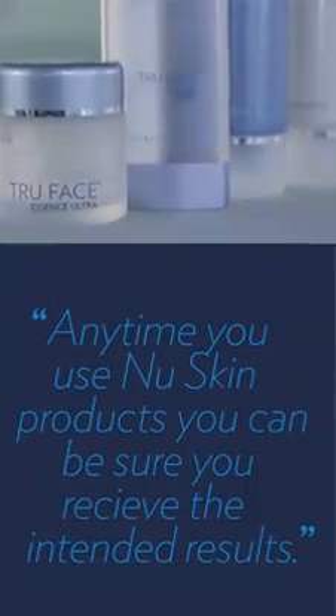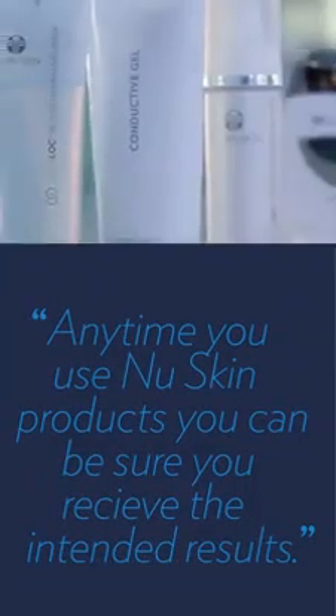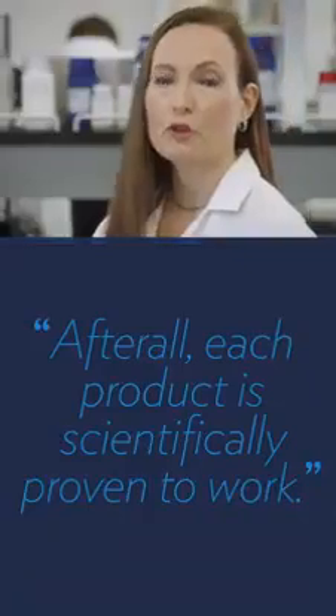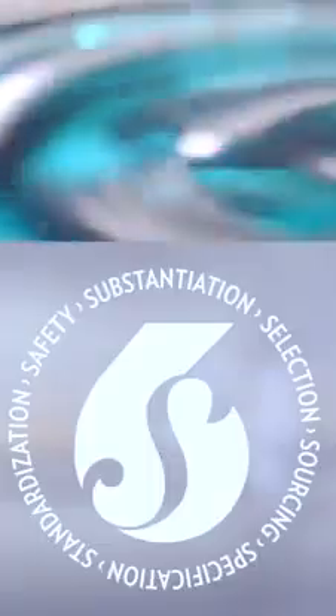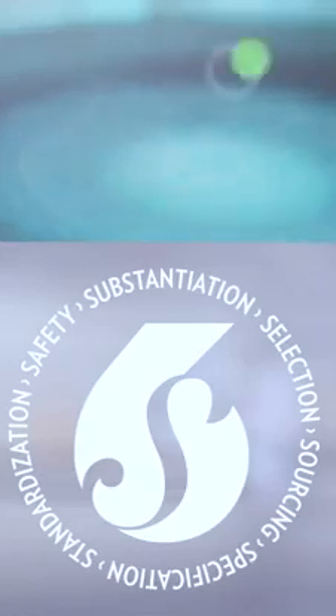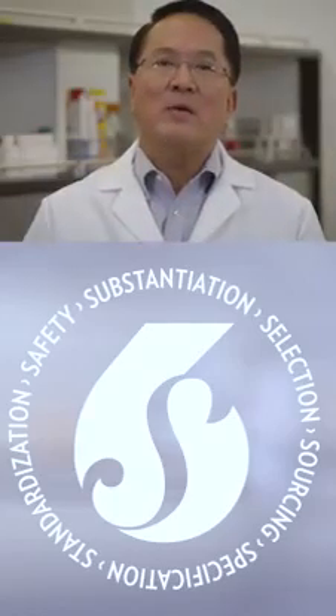Anytime you use New Skin products, you can be sure you'll receive the intended results. After all, each product is scientifically proven to work. And there you have it — our 6S quality process. It's the key to our consistent quality as we innovate and develop products that help people like you discover the best you.